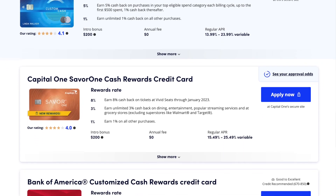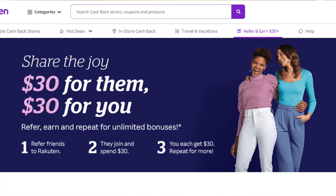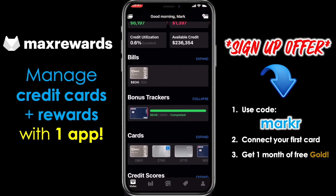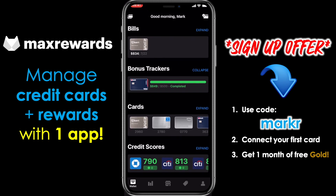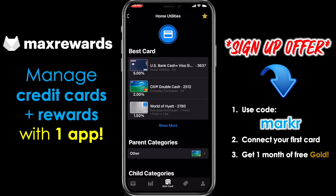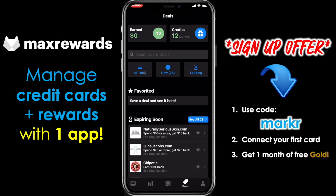If you enjoyed today's video and believe it could benefit or entertain other people, please help me get it in front of more people by liking this video, subscribing to the channel, and turning on notifications. Also check out the links in the description for great credit card offers, cash back through Rakuten, and to sign up for Max Rewards — a fantastic app to manage all your credit cards and rewards, track purchases, and identify which card earns the most rewards. Sign up for Max Rewards Gold to automatically activate card-linked offers, quarterly spend categories, and more. First month free with the link in the description.